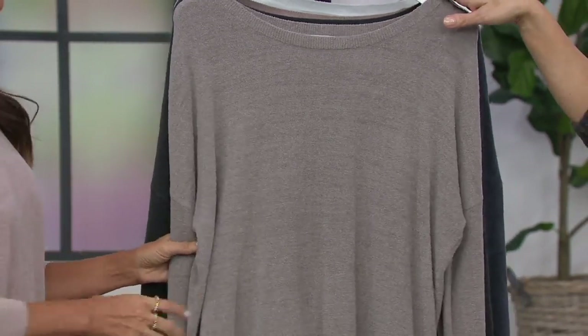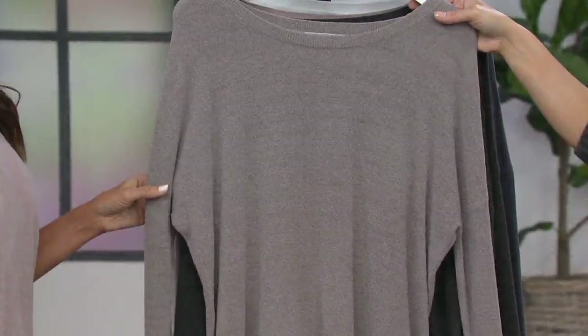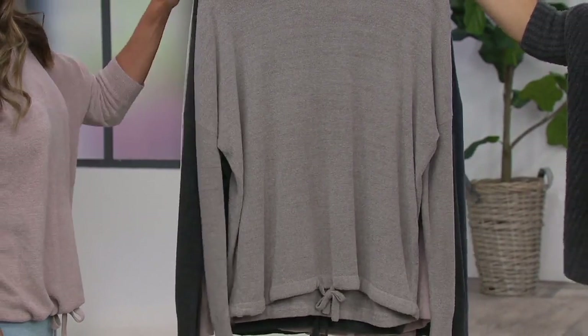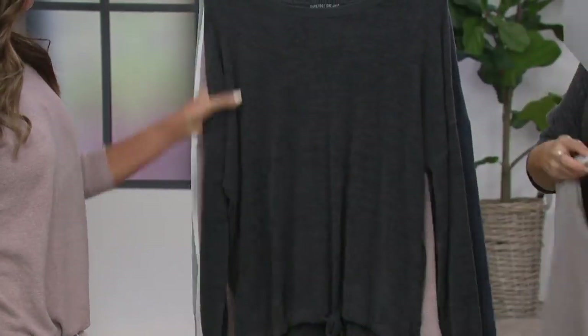We'll go back over the fabric again. Slouchy pullover — you get a little tie at the bottom. Wear it loose, or tighten it up and blouse it a little bit. How will you wear it? Beach rock. Small through 3X. And this one is true to size — I would say go true to size.